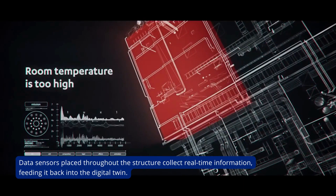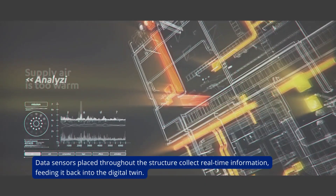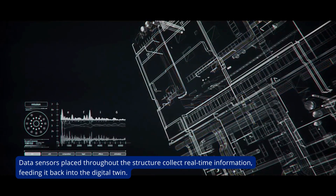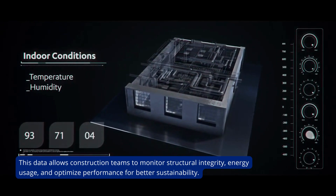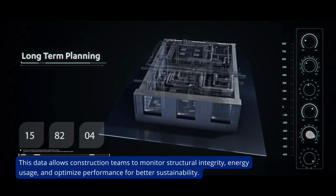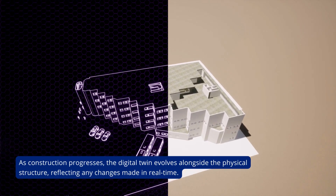Data sensors placed throughout the structure collect real-time information, feeding it back into the digital twin. This data allows construction teams to monitor structural integrity, energy usage, and optimize performance for better sustainability.